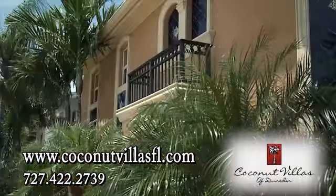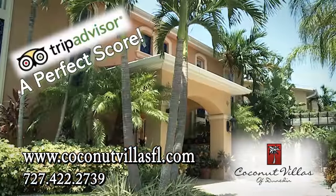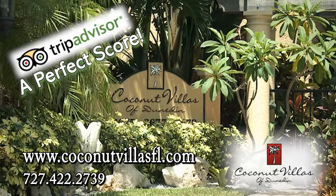So please look through our website — you will find great information about the villas, the surrounding areas, and how you can book your next vacation here at Coconut Villas in Dunedin. We will be happy to assist you with your vacation plans and pride ourselves in providing outstanding hospitality. See why TripAdvisor rates Coconut Villas a perfect score. Hope to see you soon. Thanks.